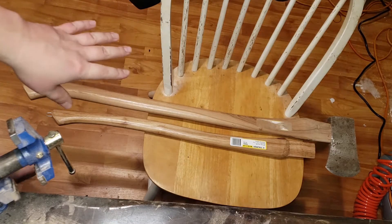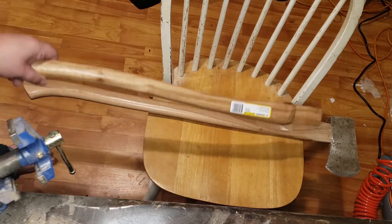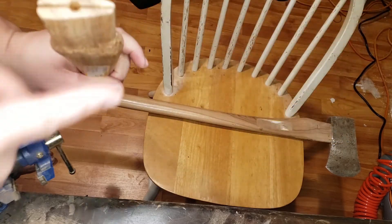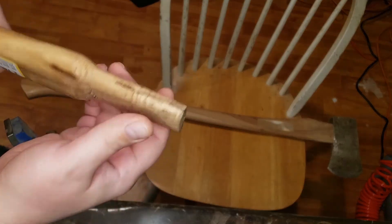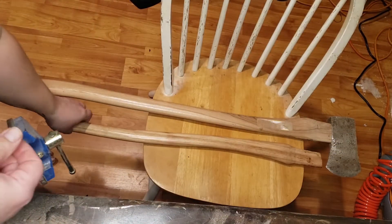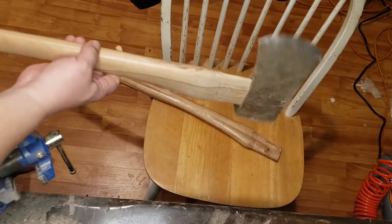Okay, so I picked up these two axe handles when I went to the store today. I really wanted this handle to work because I like the size of it in comparison to the axe. But this whole spot on the top, even with all that sanding and messing with the other handle I did, this one is still way too small. So I am stuck with this giant one, which is great.